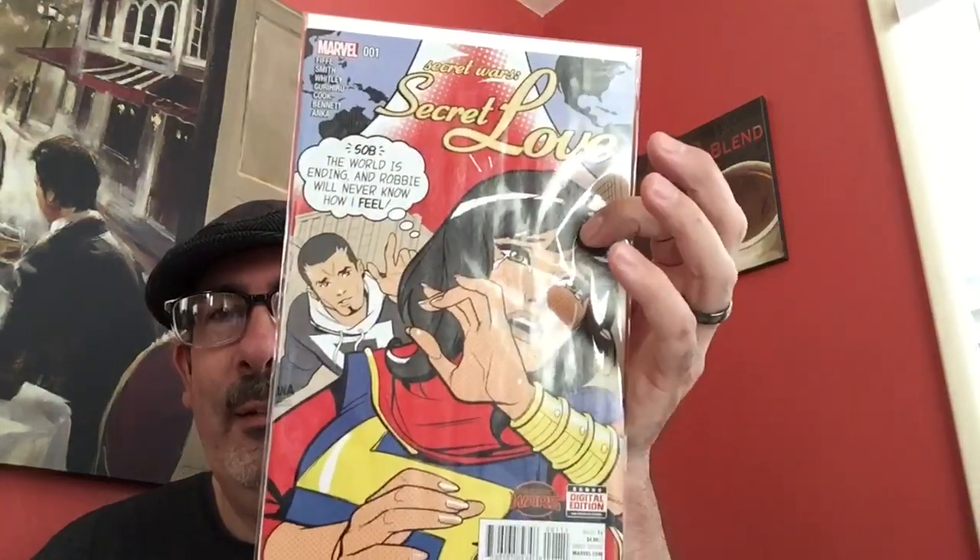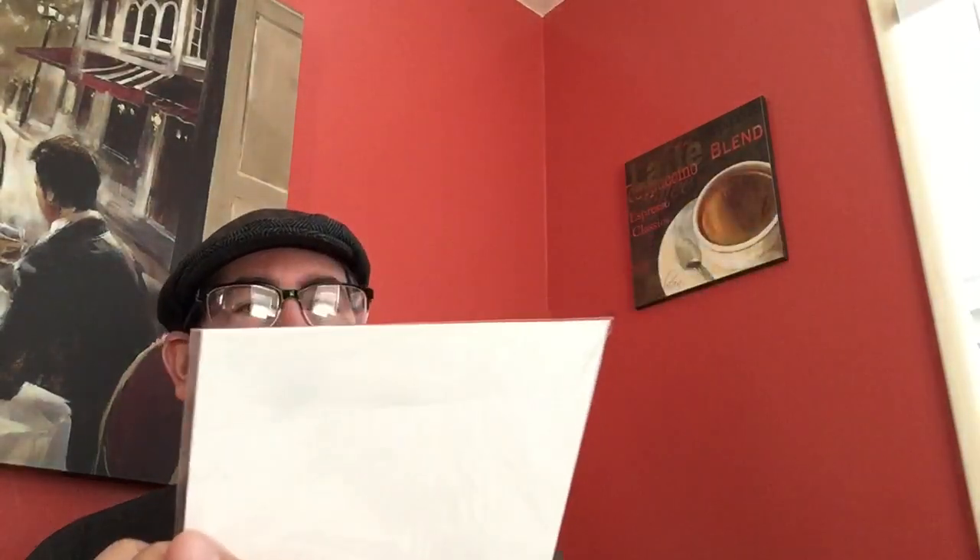Here's a really nice homage — Miles Morales Spider-Man number 25. We're all very familiar with what this came from. I just didn't think it had to be redone so quickly. This was cool — I've been seeing this around YouTube. Also a nice older homage to the oldest romance covers: Secret War Secret Love number one.